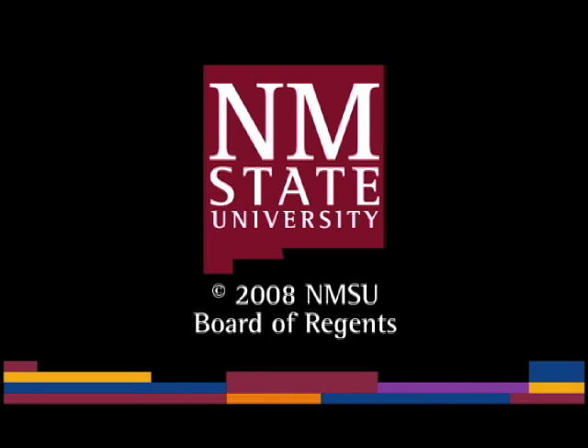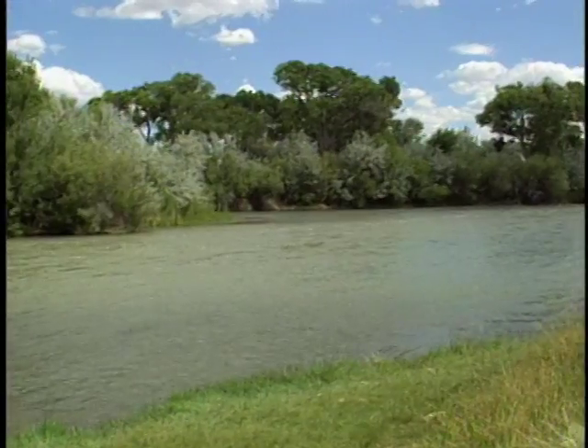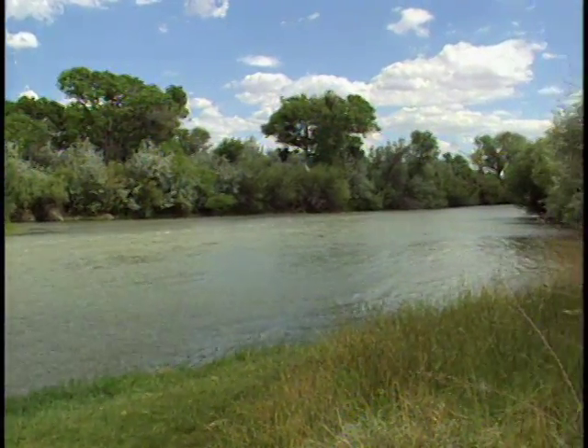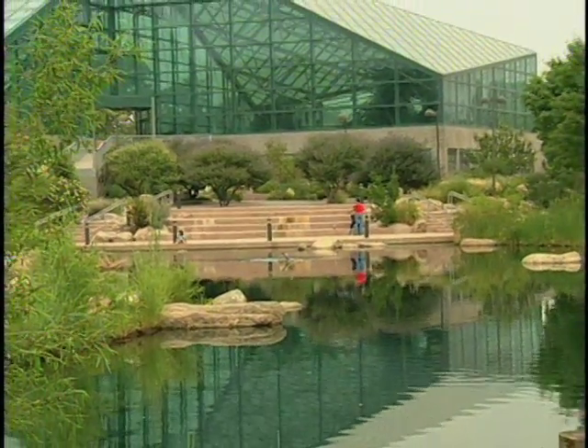The following is a production of New Mexico State University. Located in the heart of New Mexico's Rio Grande Valley is one of my favorite public parks in all the southwest, the Rio Grande Botanic Garden.